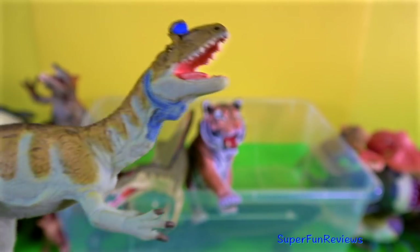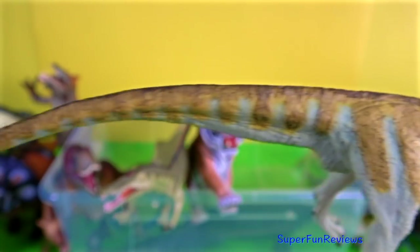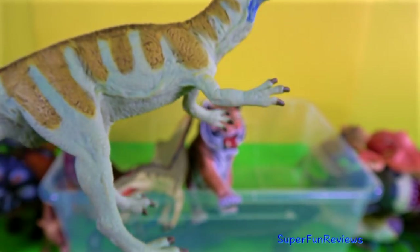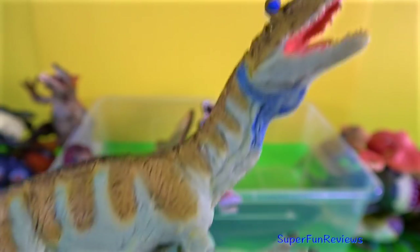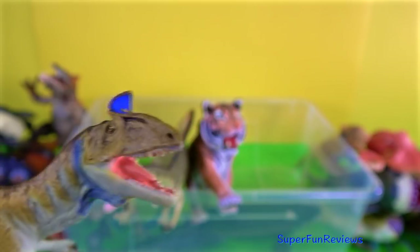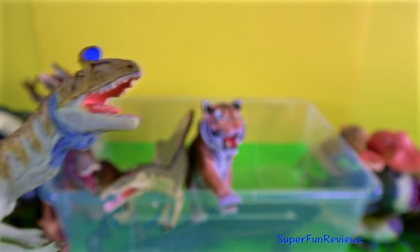Cryolophosaurus lived during the early Jurassic period. I really like the distinctive bony forward-facing fan-shaped crest on its head. On this one it's painted blue and looks rather spectacular. It was one of the largest theropods of its time.